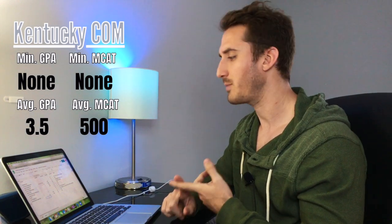The second school is Kentucky College of Osteopathic Medicine at Pikeville. They don't have a minimum GPA or MCAT. Their average GPA is a 3.5 and their average MCAT is a 500.